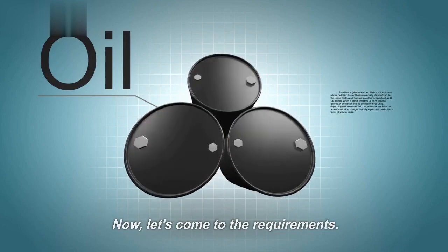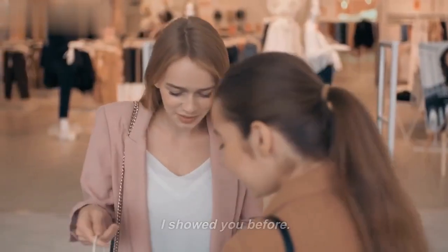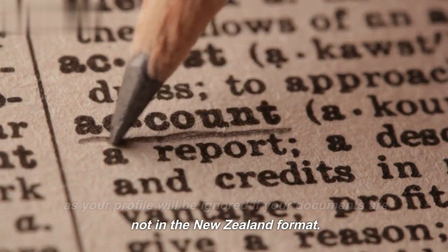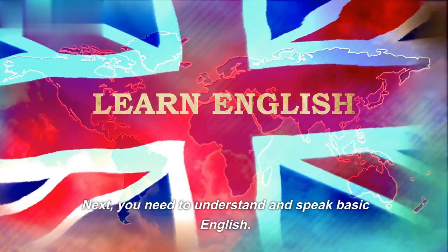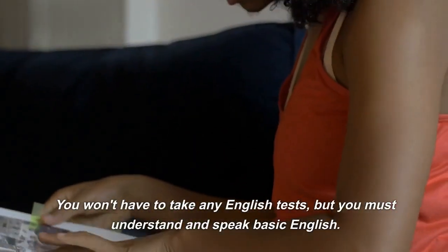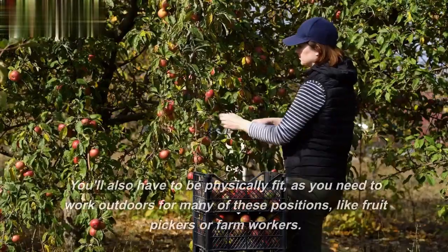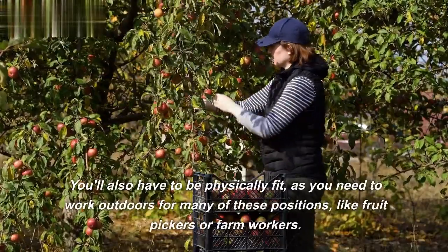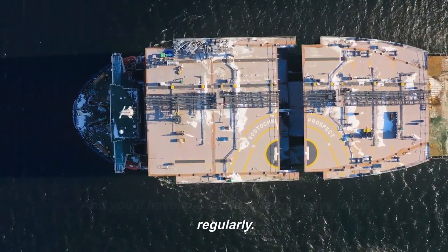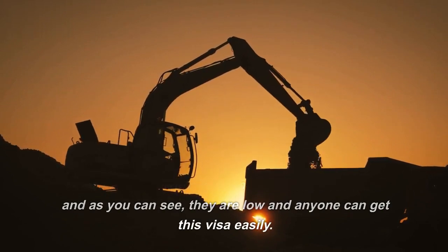The first main requirement is a job offer from the recognized employers. You need a New Zealand-specific CV and cover letter, as your profile will be ignored if your documents are not in the New Zealand format. You need to understand and speak basic English — you won't have to take any English tests, but you must understand and speak basic English. You must be above 18 years of age to work in New Zealand legally. You'll also have to be physically fit, as you need to work outdoors for many positions like fruit pickers or farm workers, and you'll have to be able to carry heavy loads regularly. These are the main requirements, and as you can see, they are low and anyone can get this visa easily.